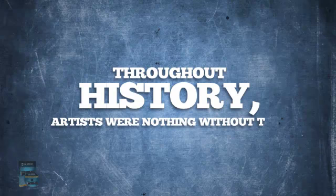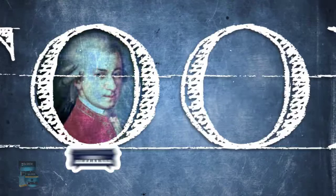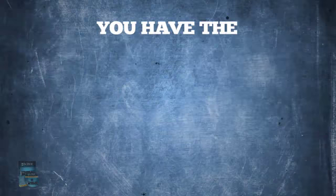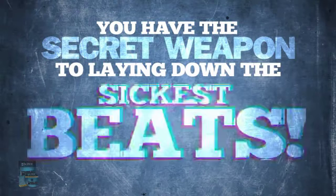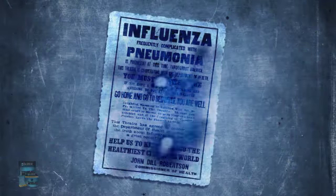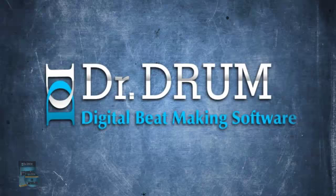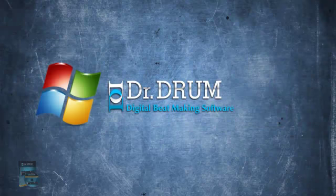Throughout history, artists were nothing without their tools. Mozart had a piano, Michelangelo had his paints, and now you have the secret weapon to laying down the sickest beats since the Spanish flu. Introducing Dr. Drum,